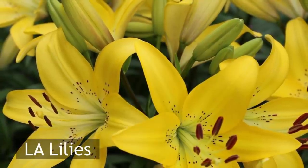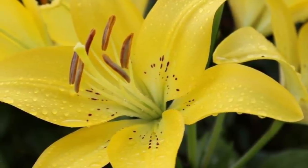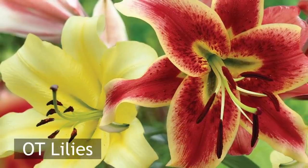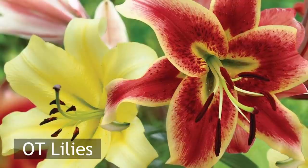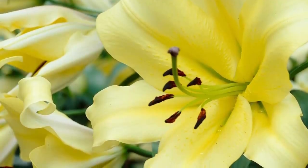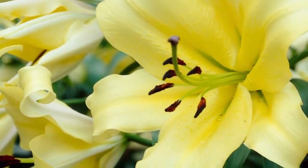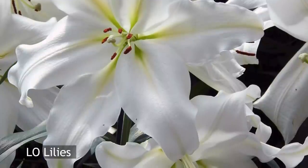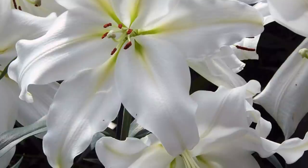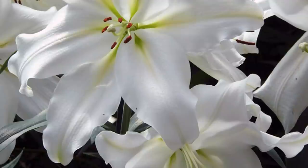LA lilies are a cross of the Longiflorum and Asiatic lilies, and are a favorite of flower farmers and florists. OT lilies are a cross of the Oriental and Trumpet lilies. These lilies are outstandingly beautiful, robust, and durable, with a spicy fragrance and large bloom heads. LO lilies are a cross between the Longiflorum and Oriental lilies, and have fragrant large flowers which are outward facing and trumpet shaped with curved petals.